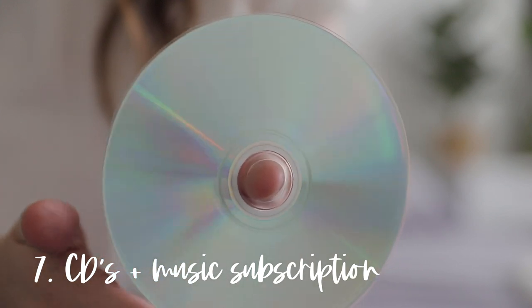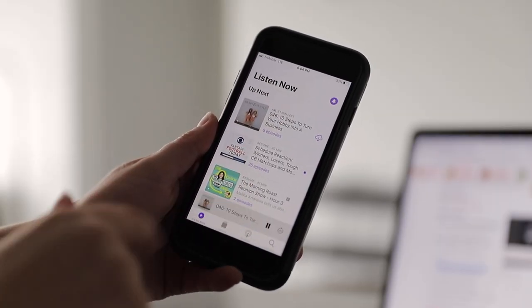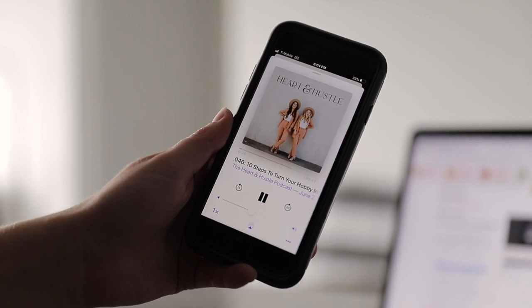Number seven is CDs and music subscription services. Several years ago I digitized all of my CDs and decluttered the physical copies. More recently I also canceled my Spotify subscription, because looking at my listening habits I was going to podcasts and audiobooks over music nine times out of ten. I did the math and realized that paying $10 a month for ad-free music I listen to maybe twice a month really wasn't worth it.